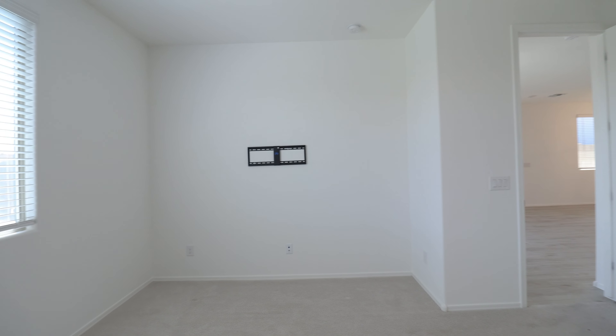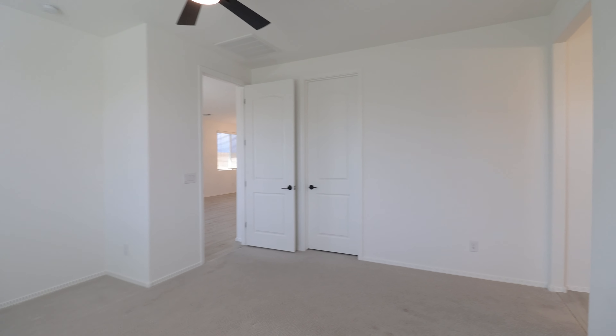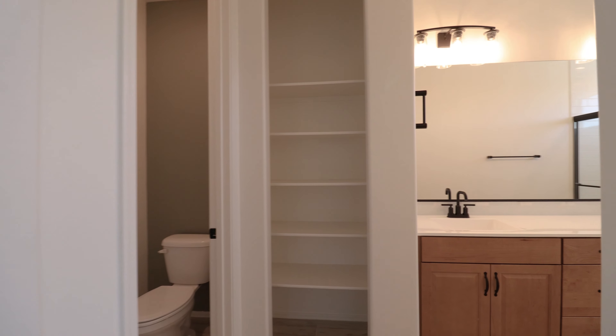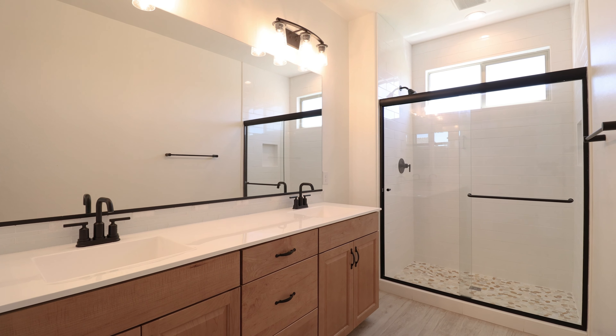And finally, here we have the master bedroom. It features a private bath with a tiled shower, dual sink vanities, and unique open linen cabinets. Thanks for watching today's tour of this beautiful home in Surprise. Have a wonderful day.